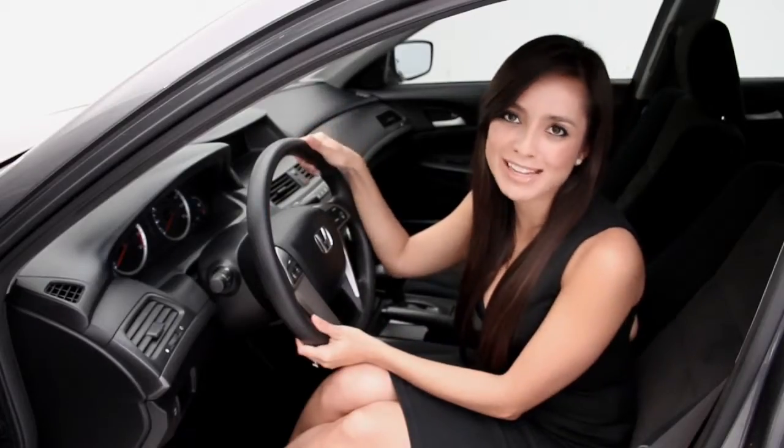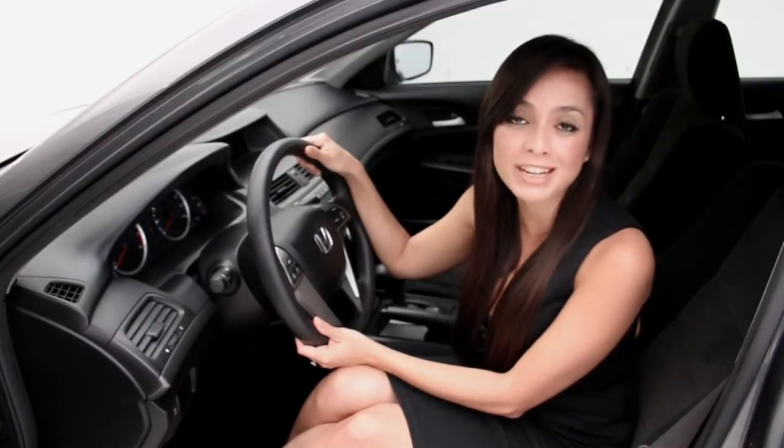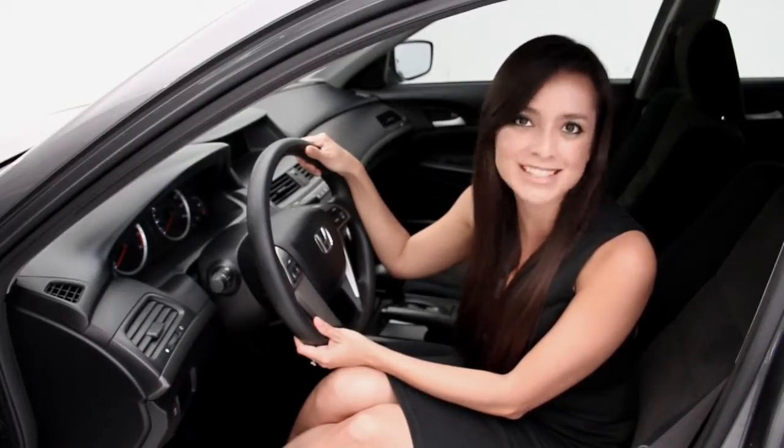This Honda Accord is definitely a top choice in the family sedan segment. If you would like more information, log on to floridafinecars.com.